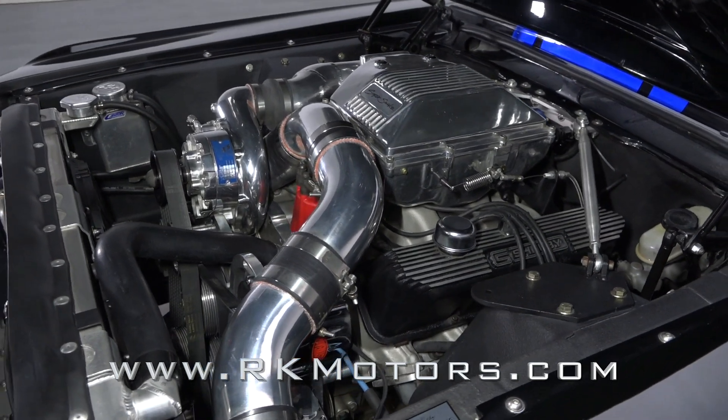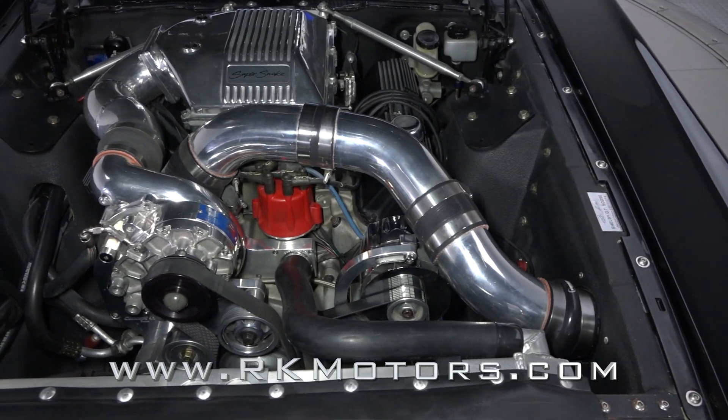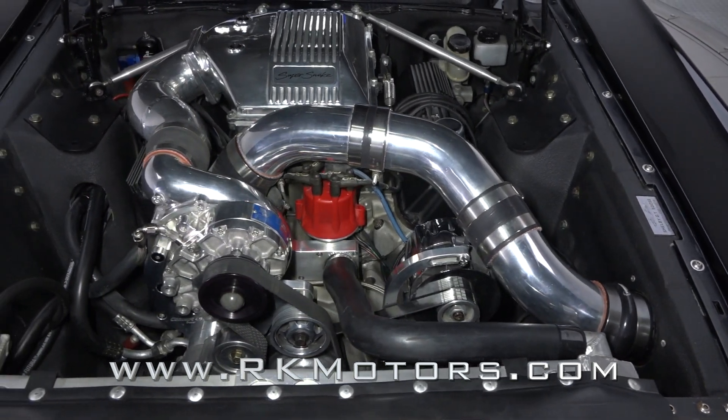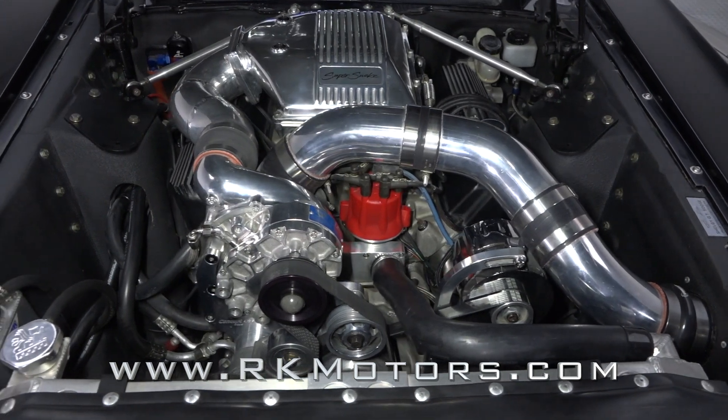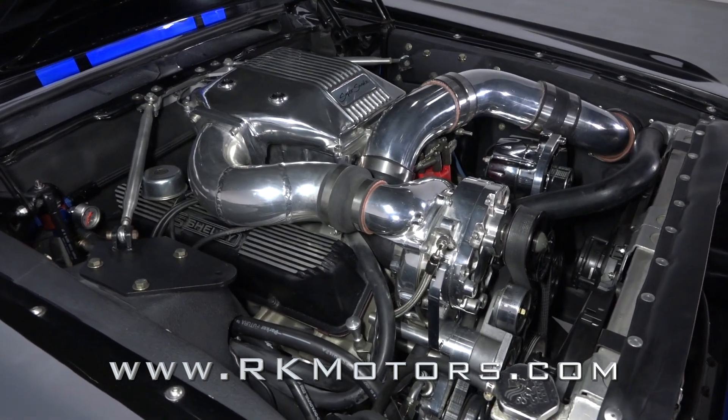Hoist the hood and you'll find 482 cubic inches of supercharged Kraft Performance Stroker that twists 816 dyno-proven horses into 793 pound-feet of torque. All of that power travels through a Tremec 5-speed back to a 9-inch third member.